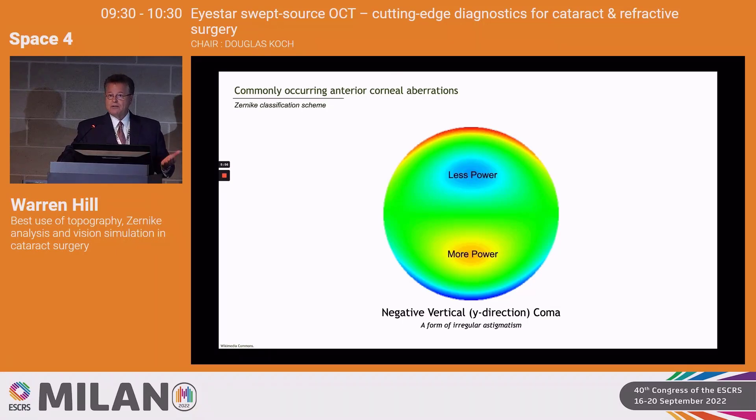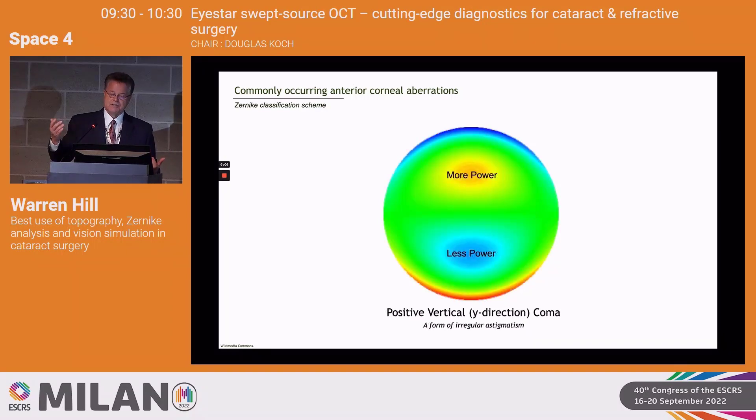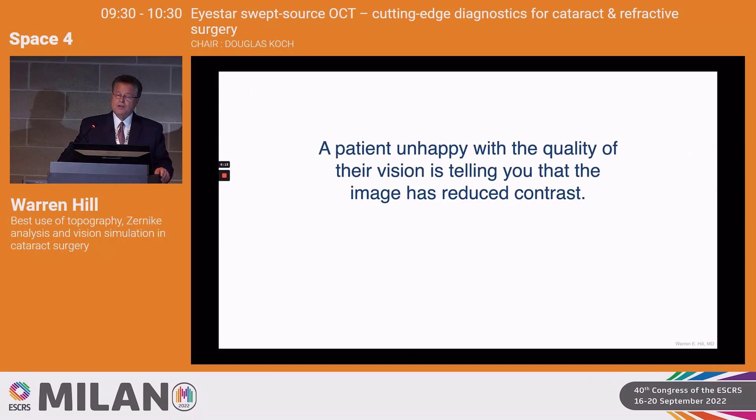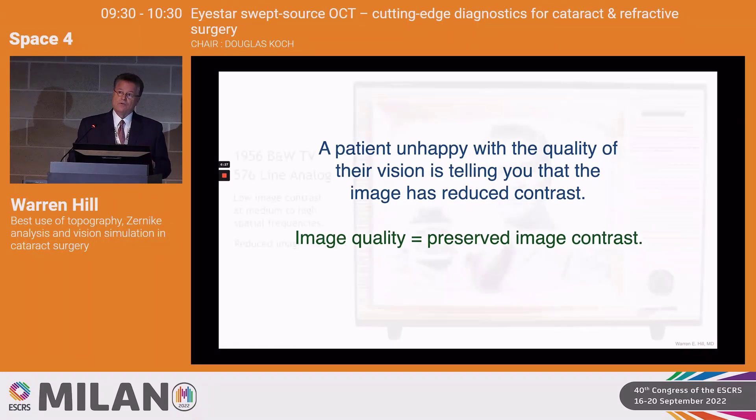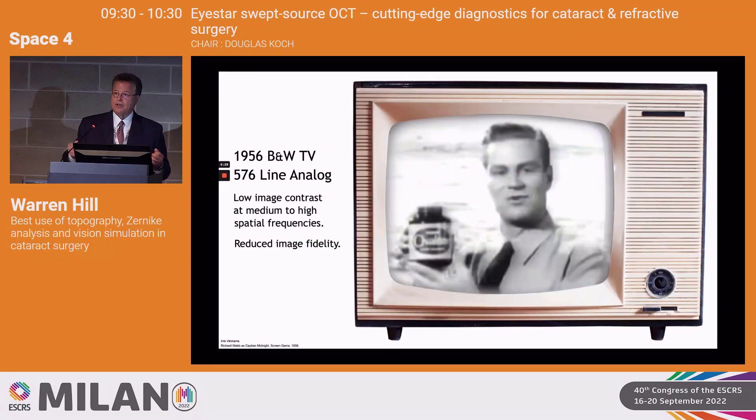Coma is a form of irregular astigmatism — more power above, less power below the corneal vertex. Negative vertical coma means more power is below the vertex; positive is the opposite. These are just conventions for how we describe coma. When a patient is unhappy with vision quality, they're telling you they've lost contrast. There are many things we as ophthalmologists do that take away contrast. Image quality equals preserved image contrast — it's all about contrast.